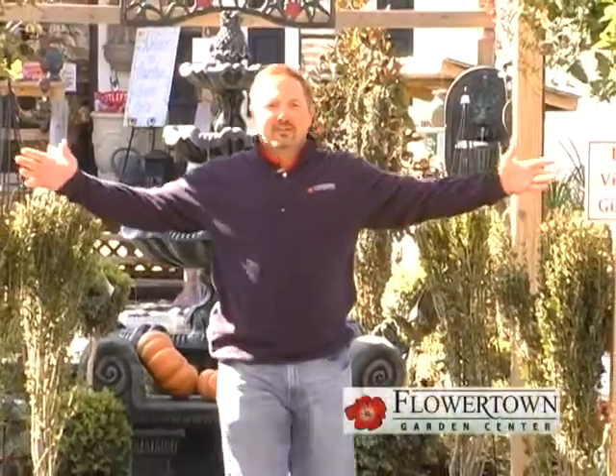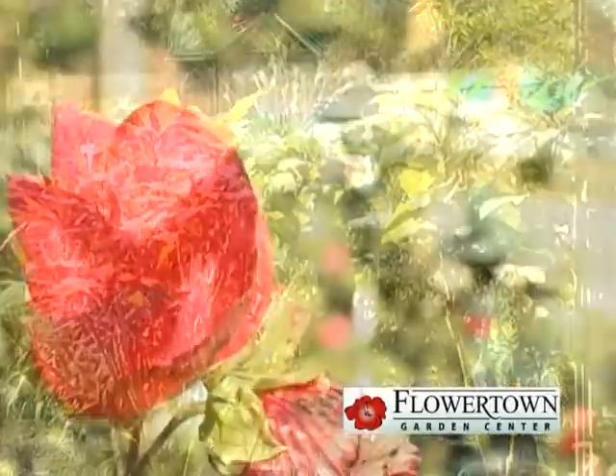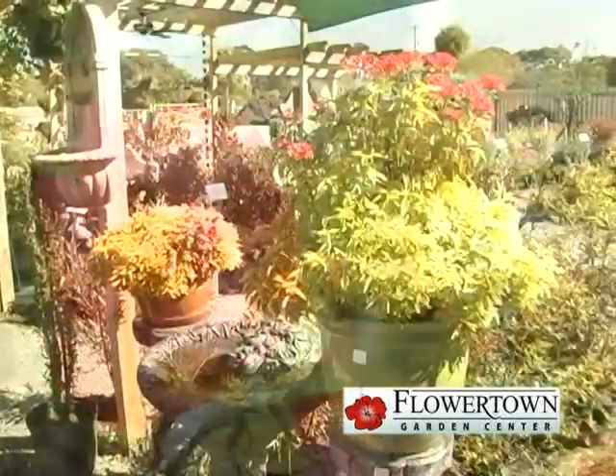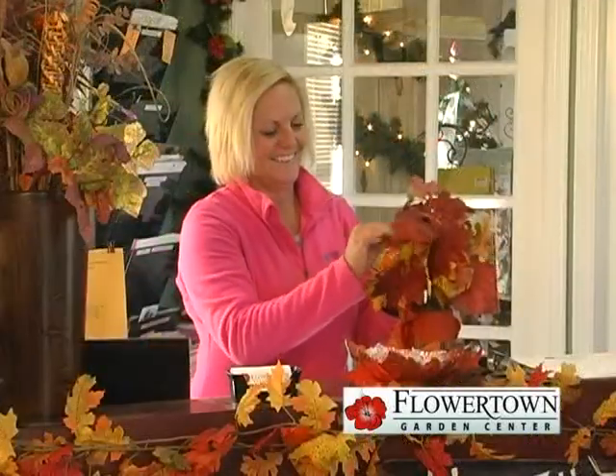Welcome to Flower Town Garden Center. If it's outside, this is the place for you. We have a wide variety of native plants and trees just waiting to grow up with you. You'll love our outdoor furniture and indoor gifts too.